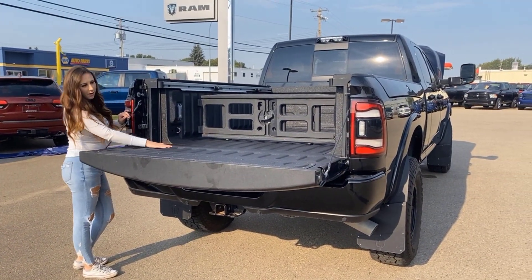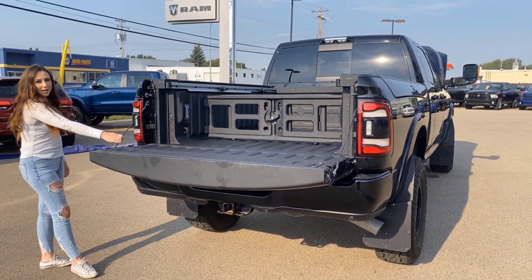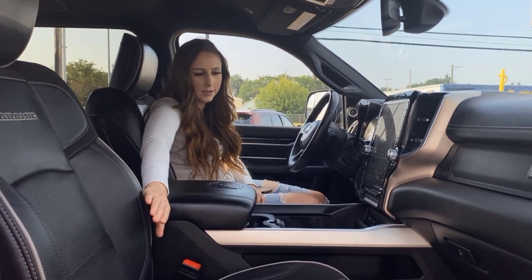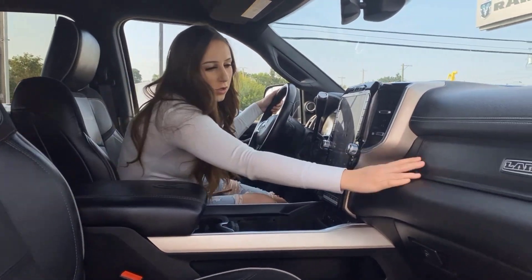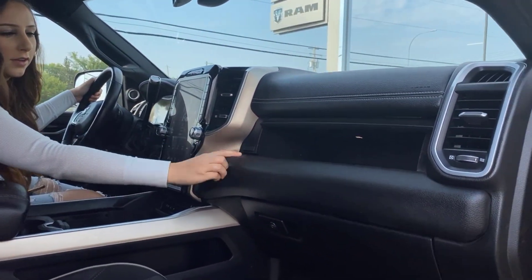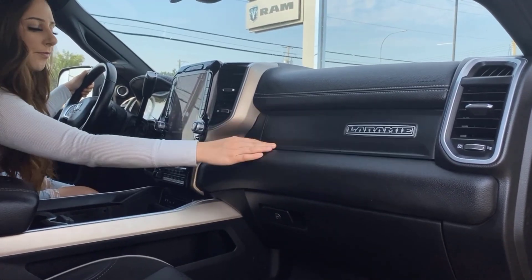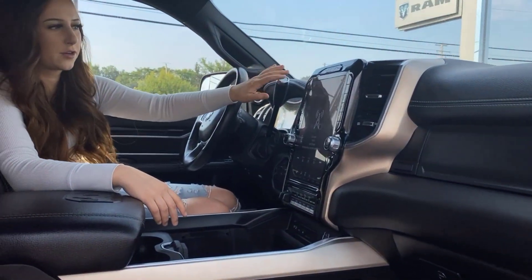Other than that, we're gonna go check out the inside of the truck. Inside, it is fully loaded — you are gonna have heated and cooled leather seats, a dual glove box, and the bottom one does lock if you want it to. There's a 12-inch screen with the Harman Kardon sound system.